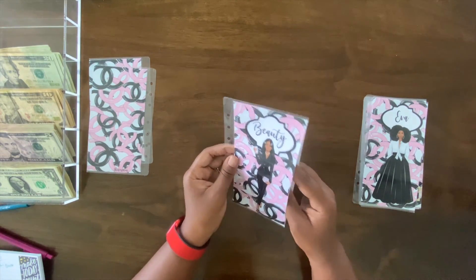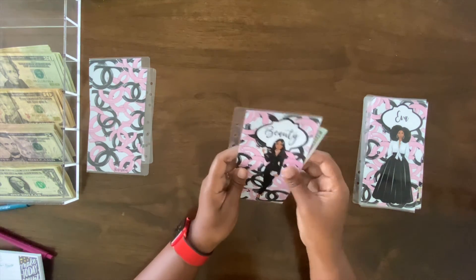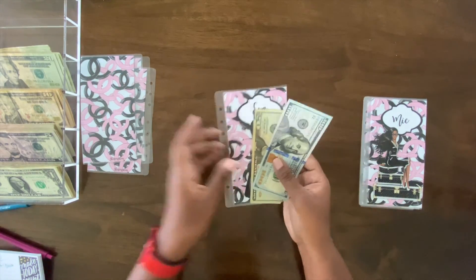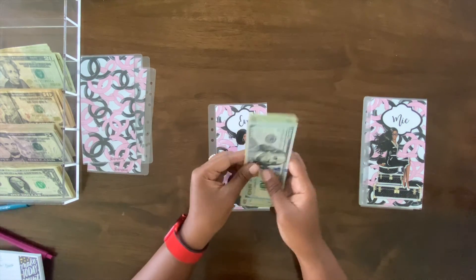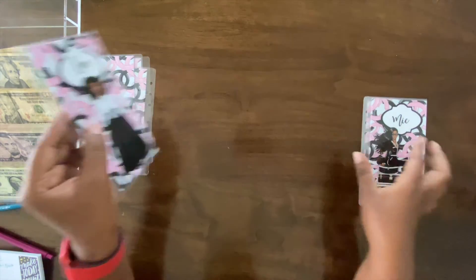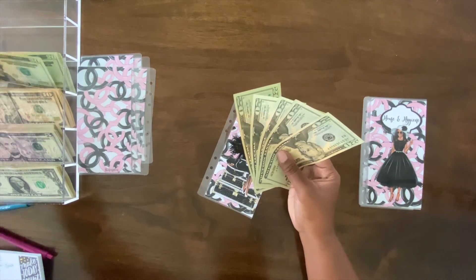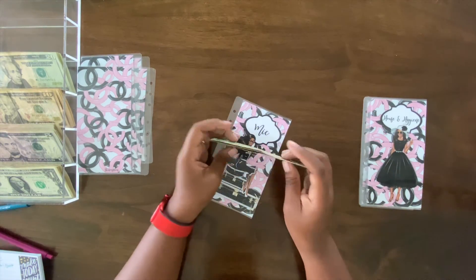Next up is beauty — I'm going to hold off on that, not going to stuff it yet. Right now it has $100 left; I might come back to that in another video. Next up is EE — she's getting $20, she had $120 so now she has $140. And Mike is also going to get $20 — he had $120: 20, 40, 60, 80, 100, 120. Perfect.